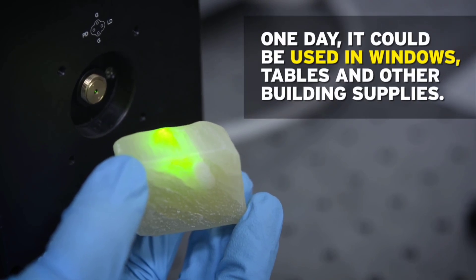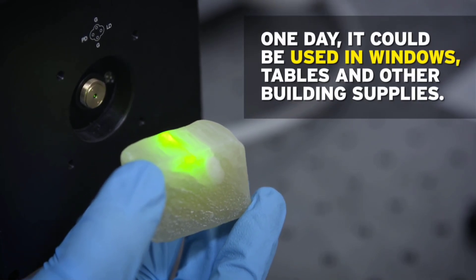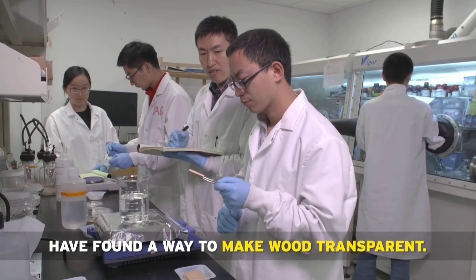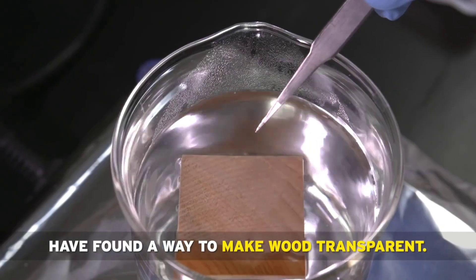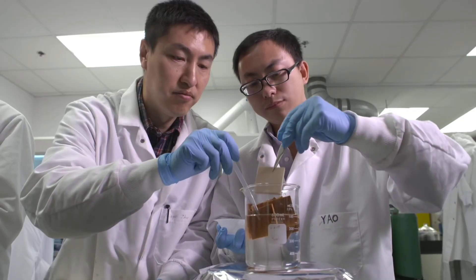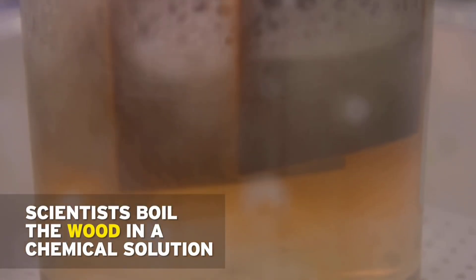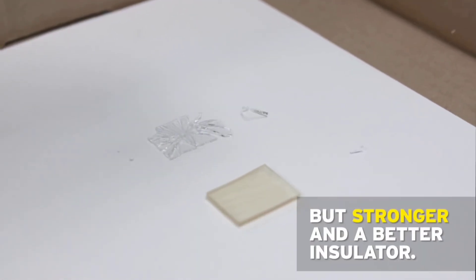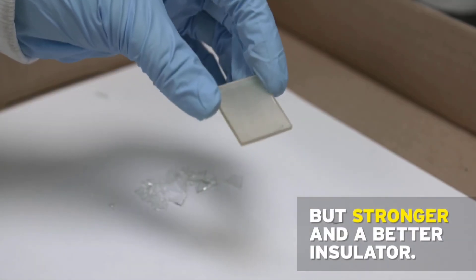While still being recyclable, this innovative transparent wood material has the potential to revolutionize architecture. Just think of the possibilities of using transparent wood to create unique residential and commercial buildings and structures — it could also be extremely useful in a variety of optical devices and solar panel systems.